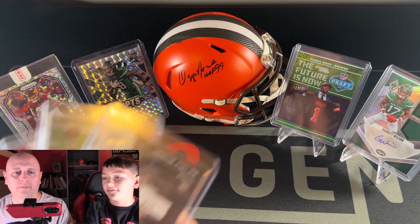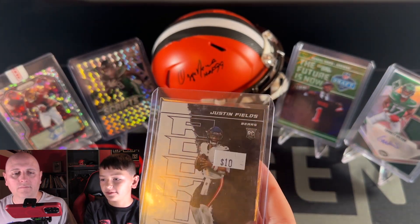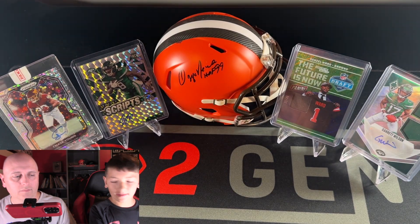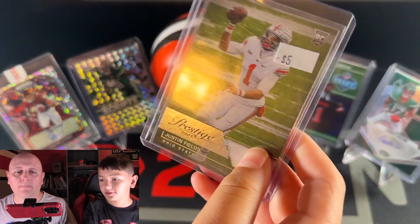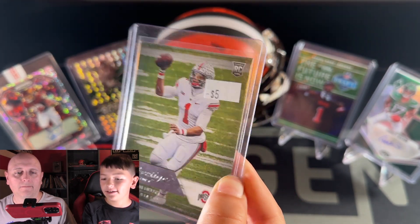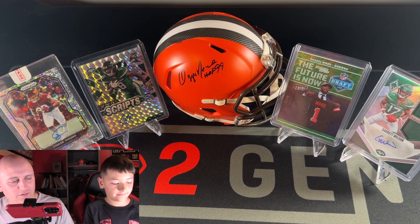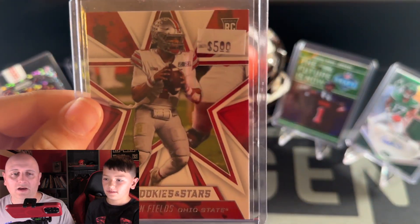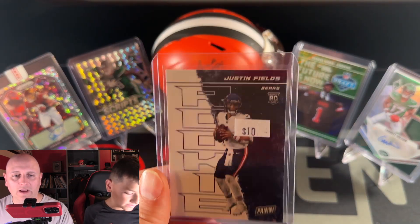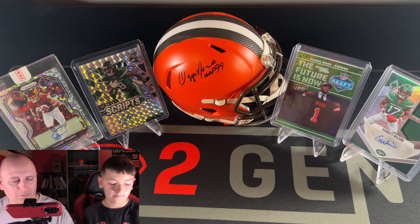I also have three Justin Fields cards. I like the first rookie because of how it changes colors. The next one is this Prestige Justin Fields — I like it because it's in the Buckeyes uniform. There's nothing really special with these cards; they're probably each about $3. We probably paid a little too much for this one — when I look it up I see it as like a $3 card.